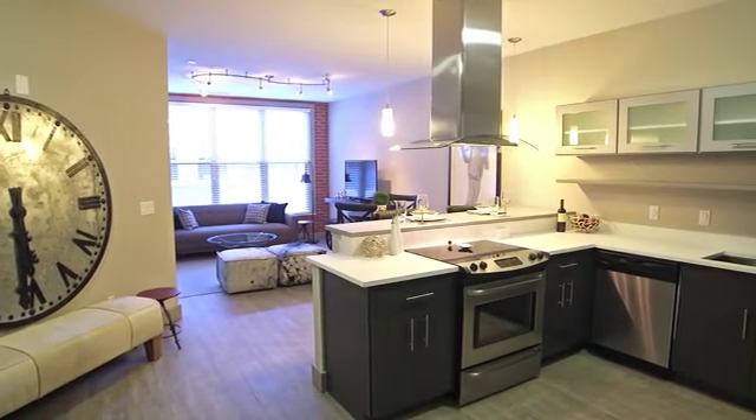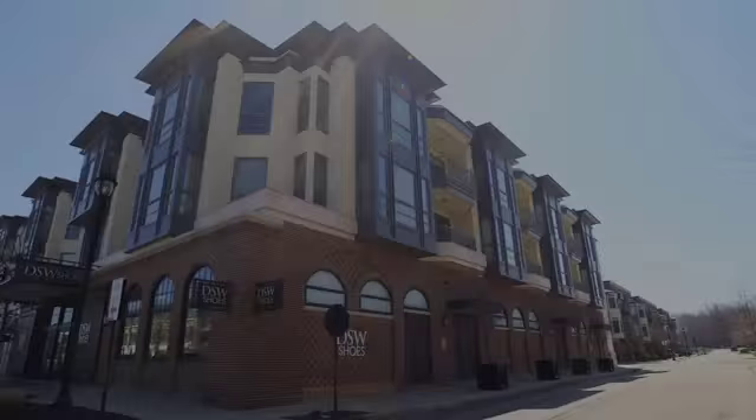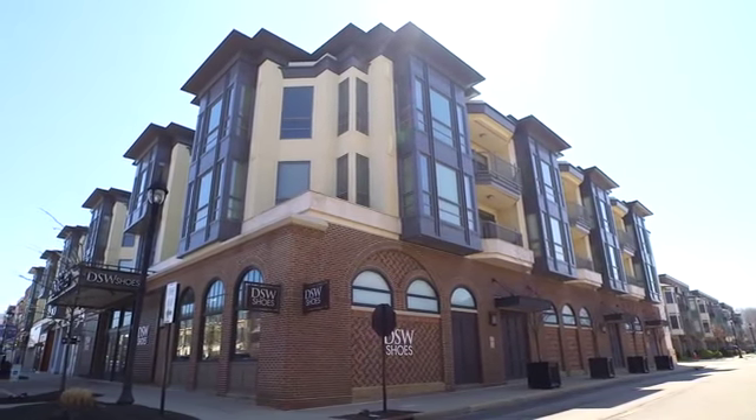Homes are finished off with a full-size washer and dryer, as well as a personal patio or balcony.